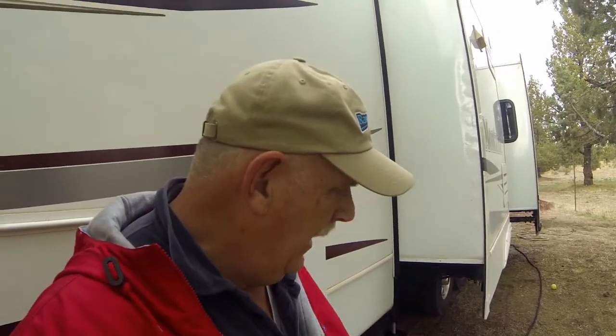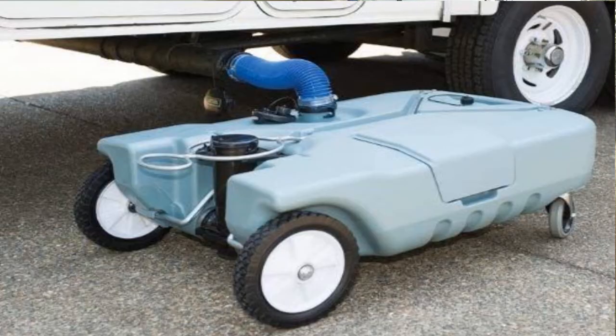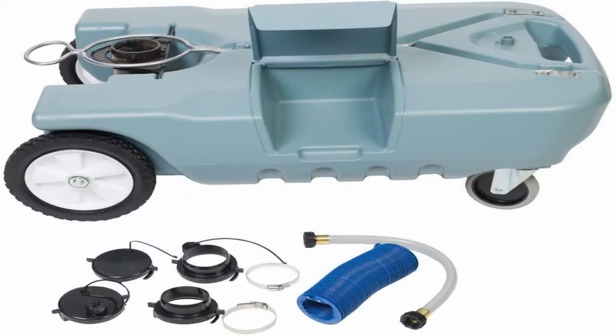Hi guys, this is Ranger Rob and today I'm doing a quick little video on an update on what you call a mobile black tank. The particular one I'm talking about is one I have here — it's called a Tote-N-Store. I believe mine's 38 gallons. I actually bought it like three years ago and did a video about it — click above if you're on PC to see the link to that review.